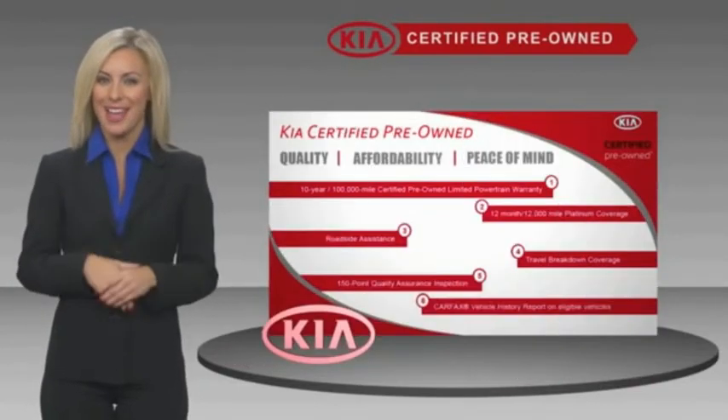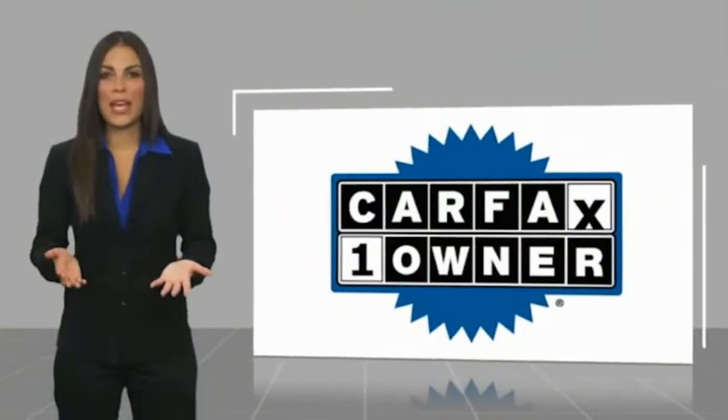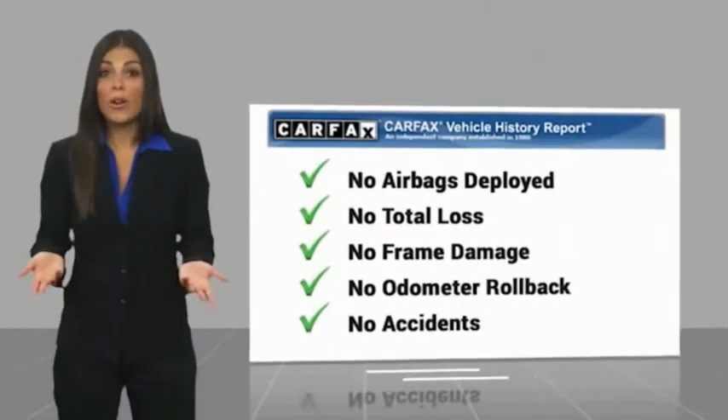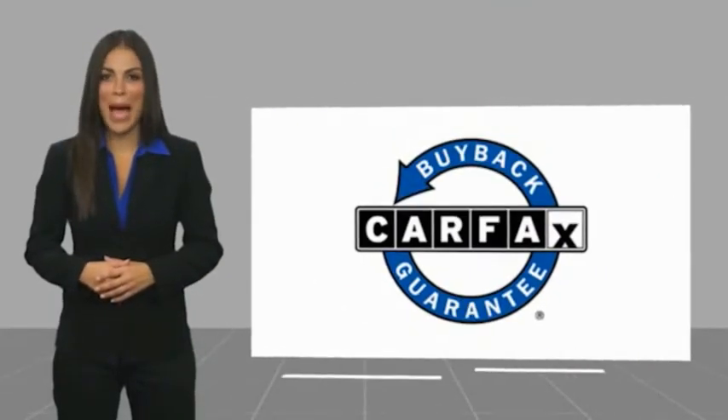Ask your dealer for details about the Kia Certified Program. This is a one-owner vehicle with a Carfax Vehicle History Report. Be sure to find a complimentary copy of this report online or contact the dealership. This vehicle qualifies for the Carfax Buyback Guarantee.